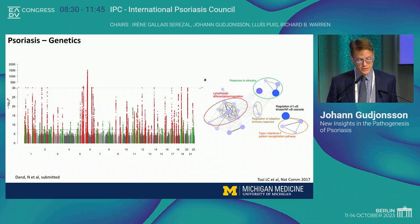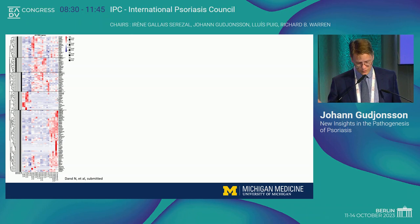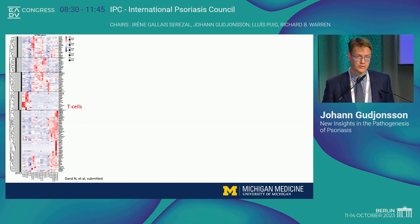This is where we have tried to link together the genetics with the single-cell data. What you have here is a heat map — it's fairly complex, with genes on one end and different cell types on the other. When you map the genetic signal onto the cell types, you begin to see patterns. You have genetic loci linked to T cells, dendritic myeloid cells, keratinocytes as a major cluster, and fibroblasts. It really tells you that psoriasis is a multifactorial, multicellular disease process.